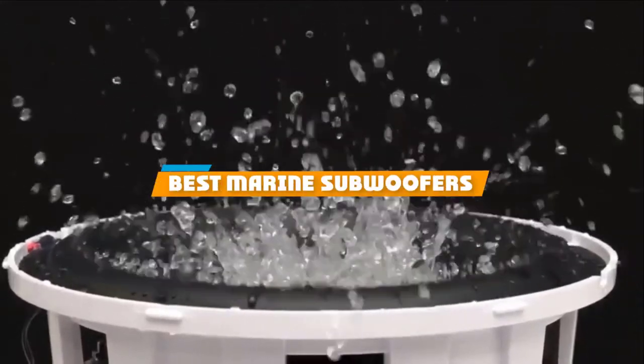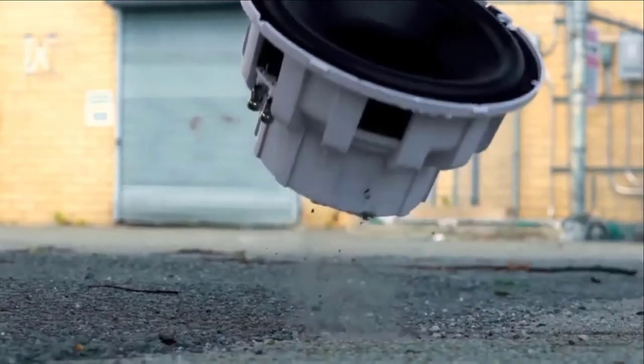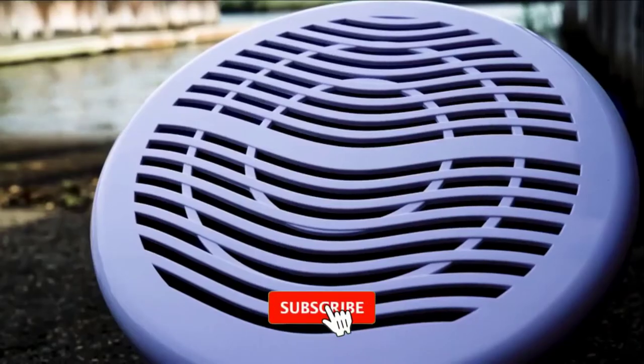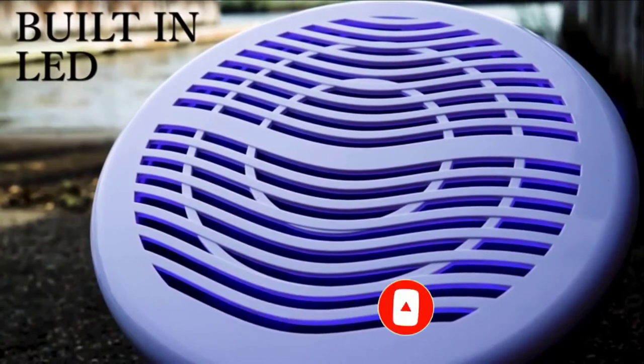If you are looking for the best marine subwoofers, here's a list you must see. We made this list based on personal preference and ranked it based on features, prices, quality, durability, and reputation of the manufacturers. We have also included options for every type of customer. So let's get started.